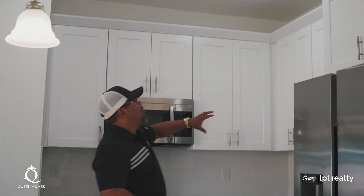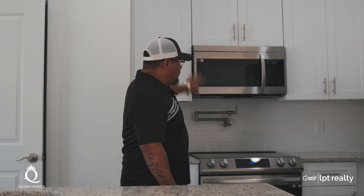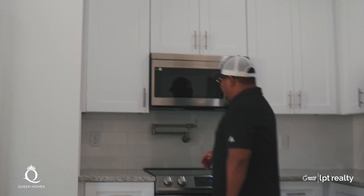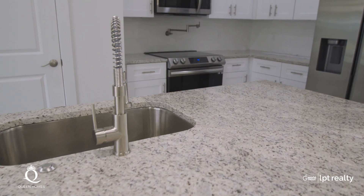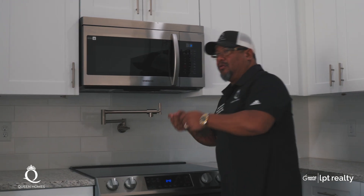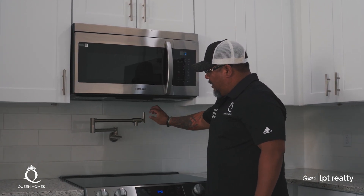42-inch solid wood cabinets with crown molding and Samsung appliances. Another nice thing that Queen Homes puts in is the pot filler — just little details that you see on million-dollar homes that we put in all our homes here. So instead of having to take the pot over to fill it up with water, she can actually fill up the water right here at the stove. It opens in and out.